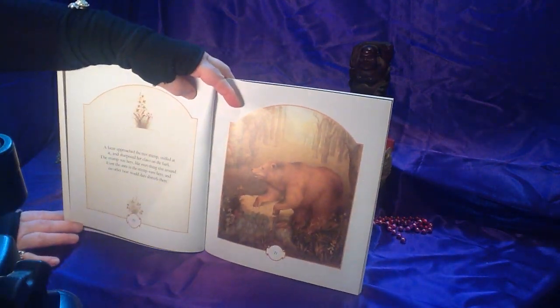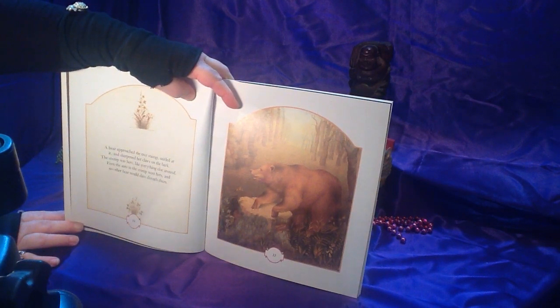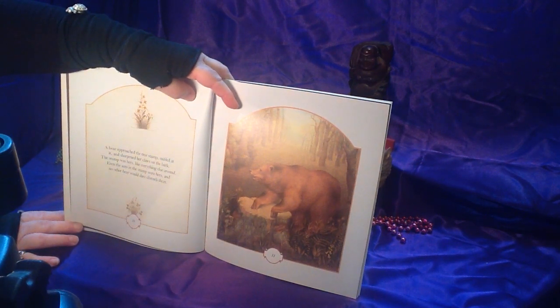A bear approached the tree stump, sniffed at it, and sharpened its claws on the bark. The stump was hers, like everything else around. Even the ants in the stump were hers, and no other bear would dare disturb them.